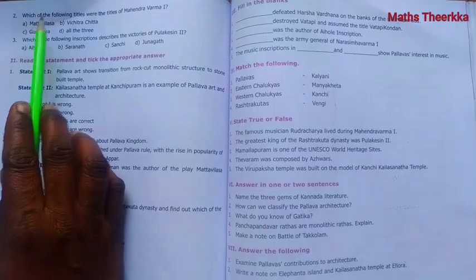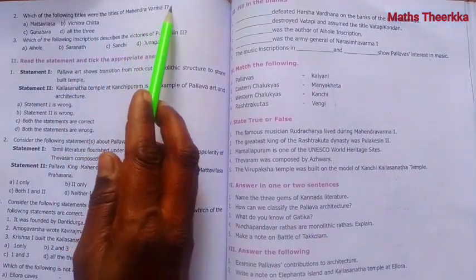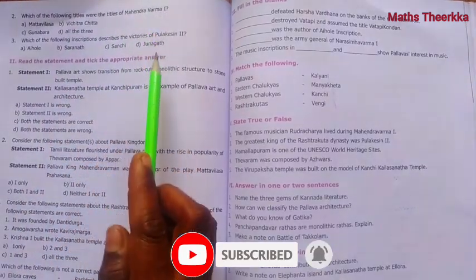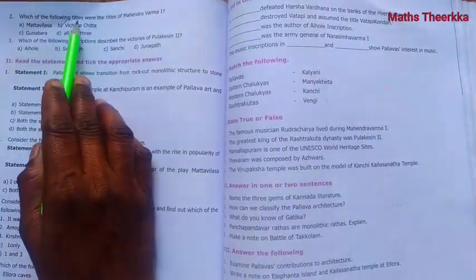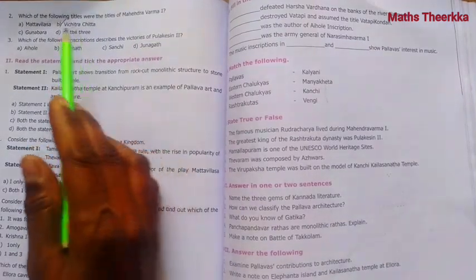Question 2: Which of the following titles were the titles of Mahendra Varma 1? The answer is Vichitra Chitta. Vichitra Chitta is the title of Mahendra Varma 1.